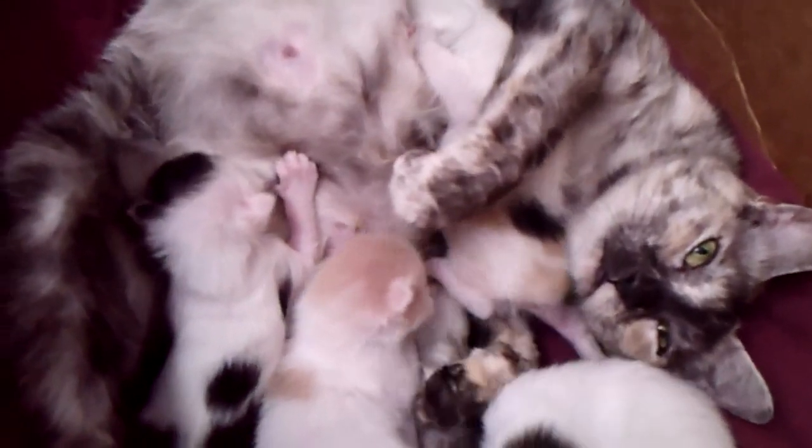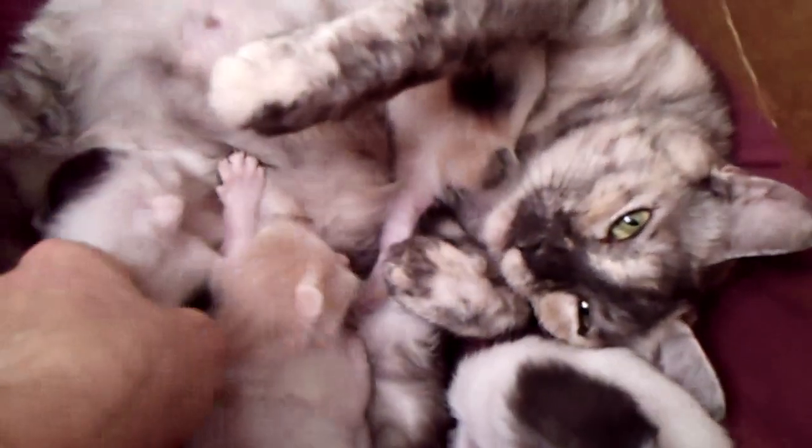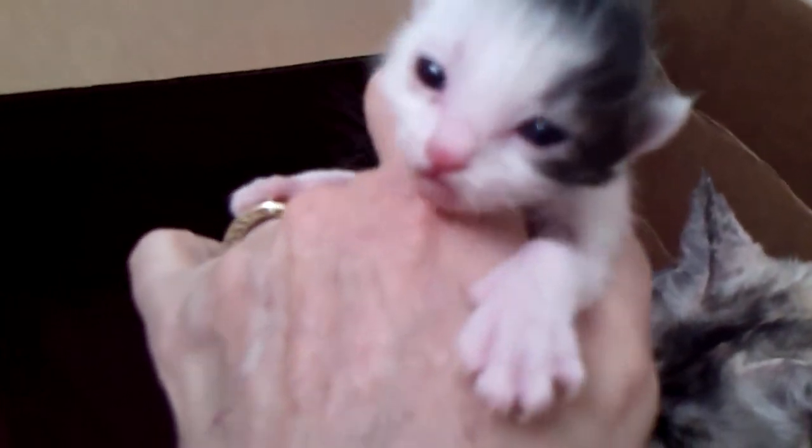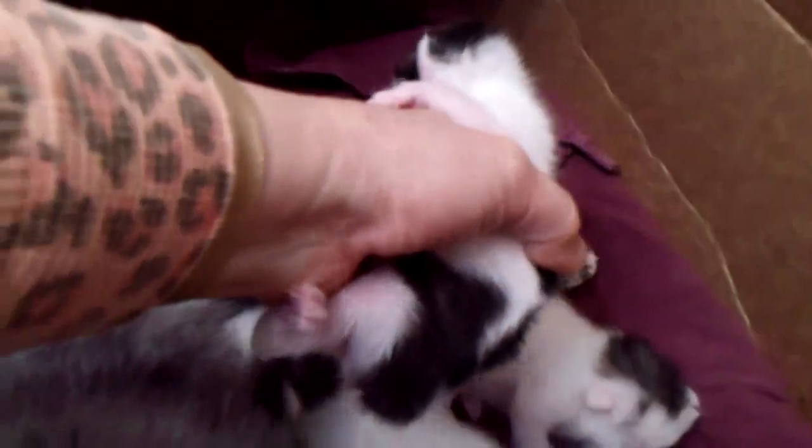I've got a really stunning black smoke and white male. He's just opened his eyes too. He looks for sure and feels like he's gonna be a long hair. He's got a really nice tail, soft coat. He's got that wave to his coat that they have when they're gonna be long hairs. Excellent singing voice. He's gonna be really pretty.